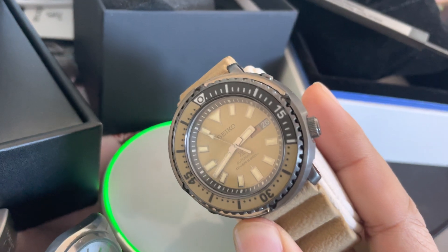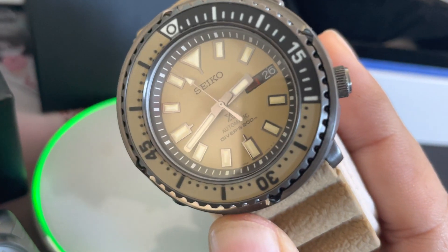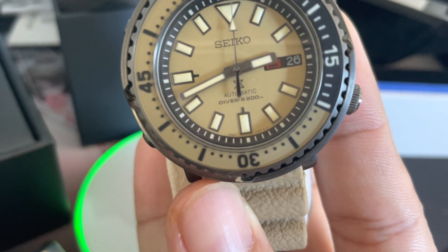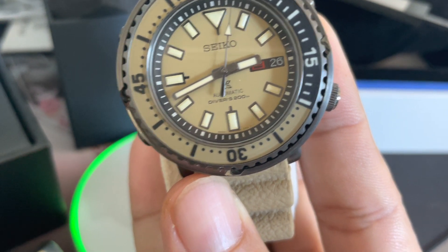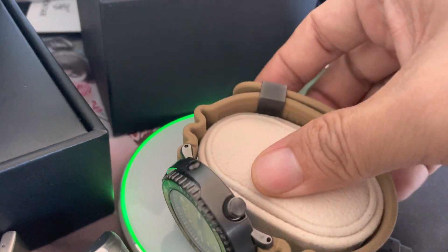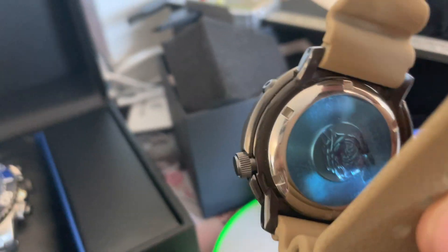This is my latest — the 4R36 with the day and date. I think it's easier to see from the back. We're just going through all the Seiko movements that I have.